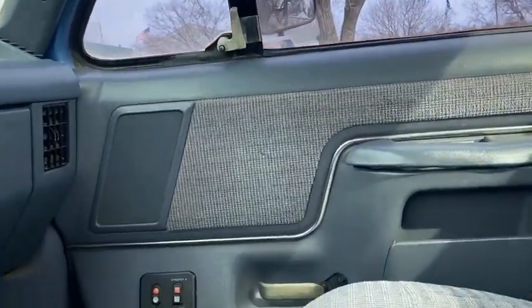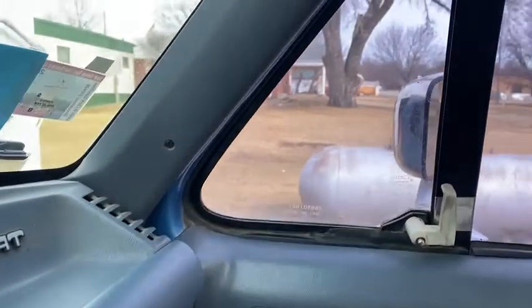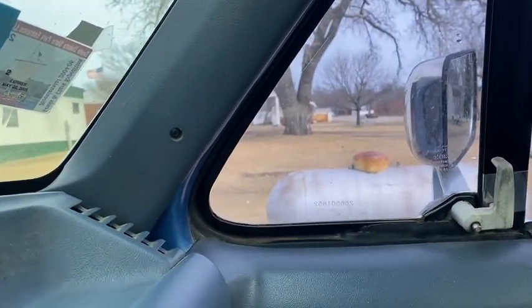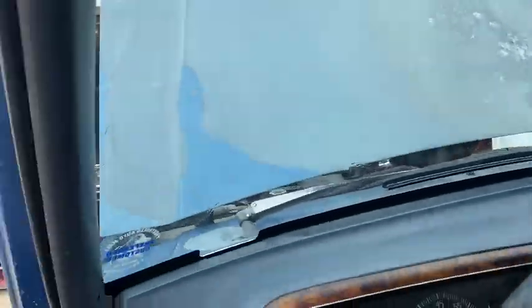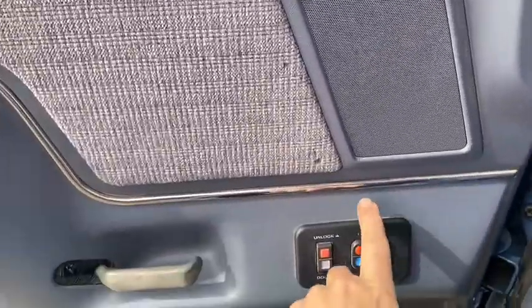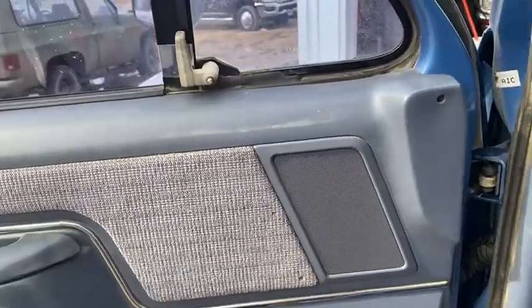We'll check and see. I'll reach over here and see if it works from this side — it does. Just a bad switch. The only thing is you got a bad right switch over here on that.